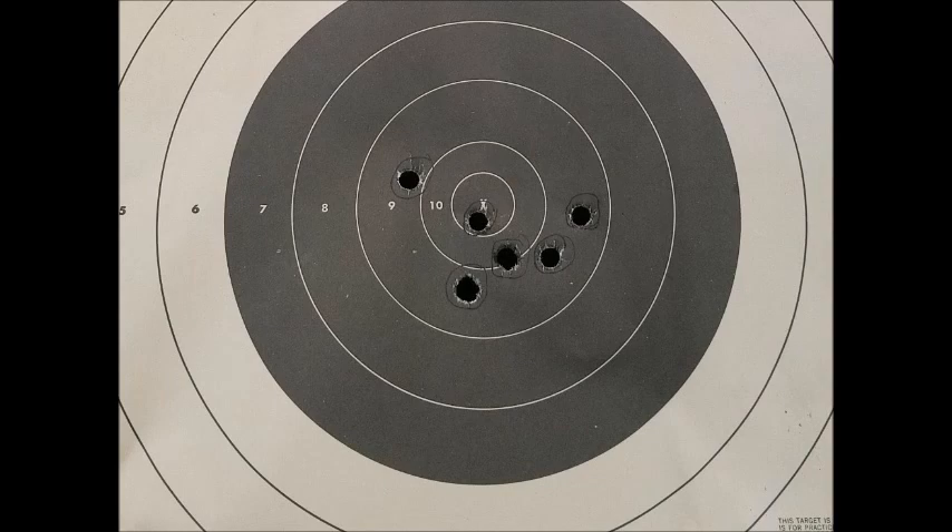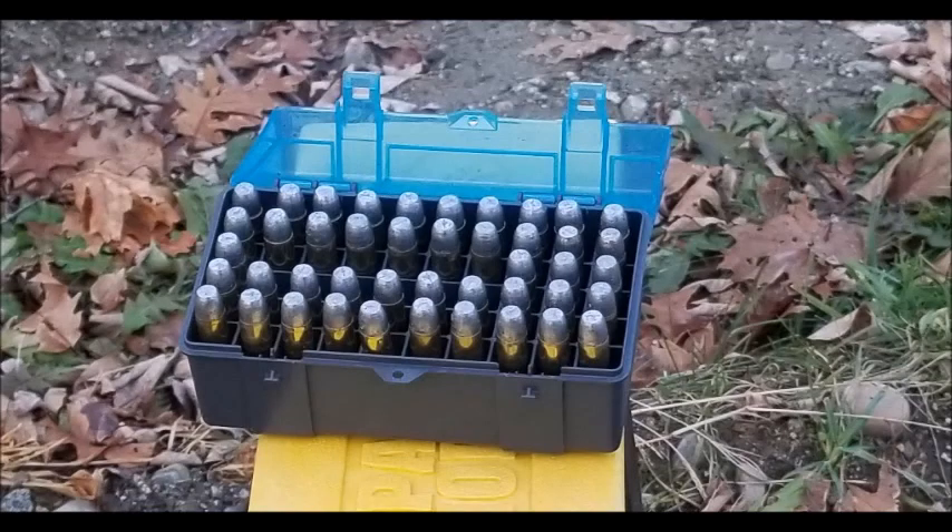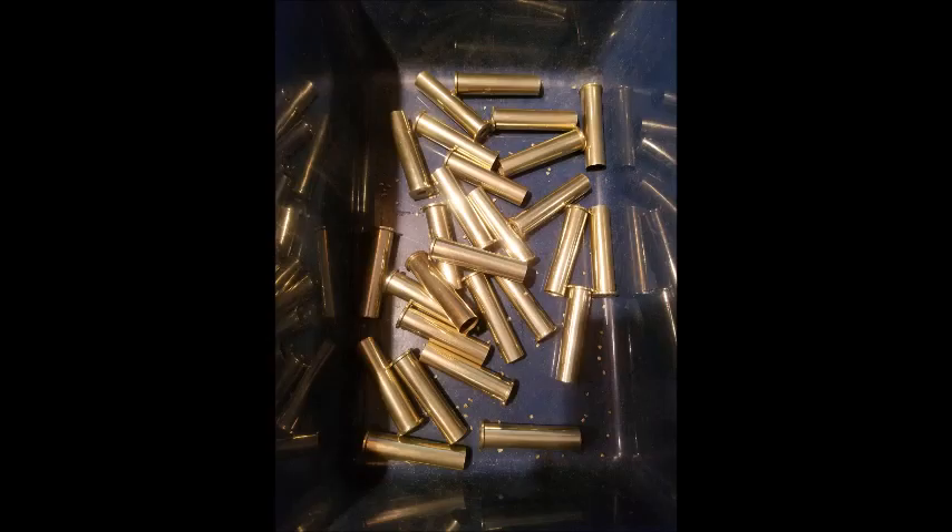Reproduction Sharps are highly sought after by modern-day hunters and competitors. While these rifles are made to modern specifications, finding factory ammunition suitable to fire them can be a challenge. Ammunition such as Hornady's LEVERevolution is too high pressure to safely use in a Sharps rifle or other single-shot reproductions such as a Trapdoor Springfield. Buffalo Bore and other specialty ammo companies do produce lower-pressure cowboy loads, but they are generally expensive. For this reason, many who shoot these older rifles load their own ammunition.